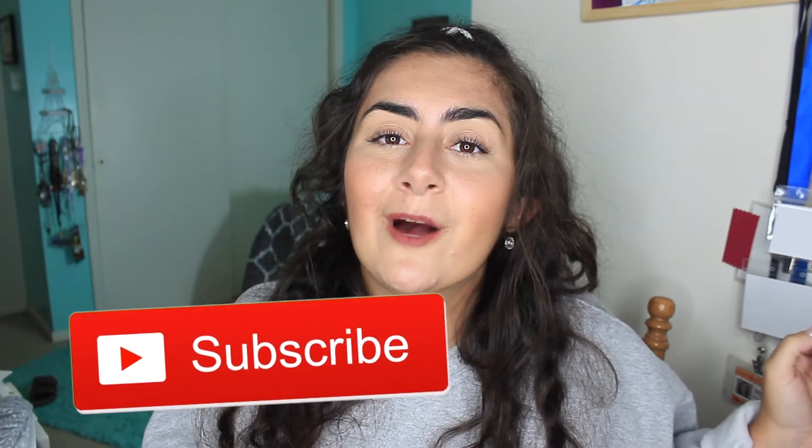If you enjoy, don't forget to give this video a huge thumbs up. Subscribe to my channel if you are new here. I upload lifestyle, beauty, and a lot of college related videos every week. You can also follow me on my Instagram and Twitter, which are always linked down below. Without further ado, let's get started with this haul because I am just so excited.